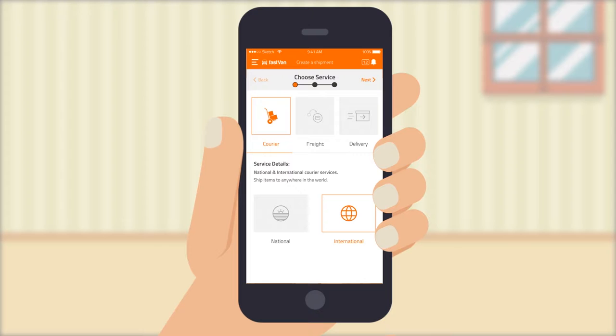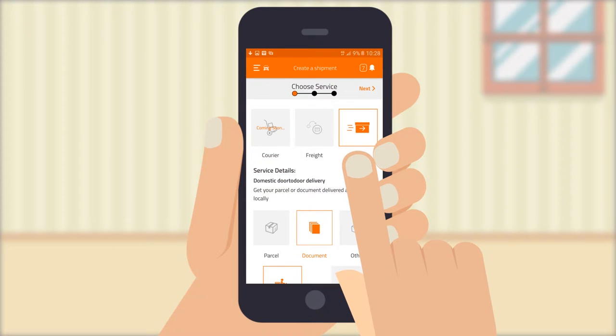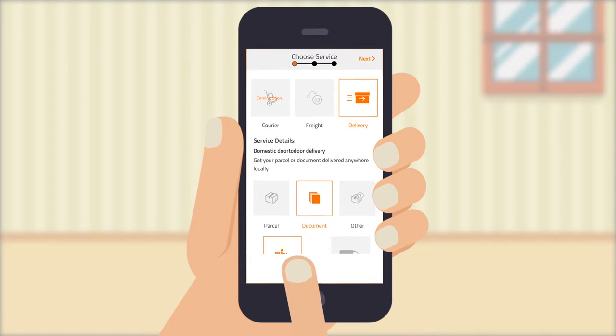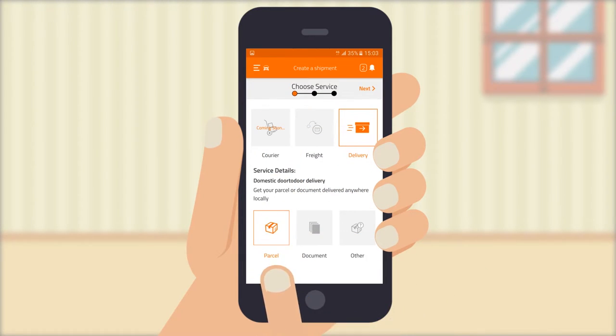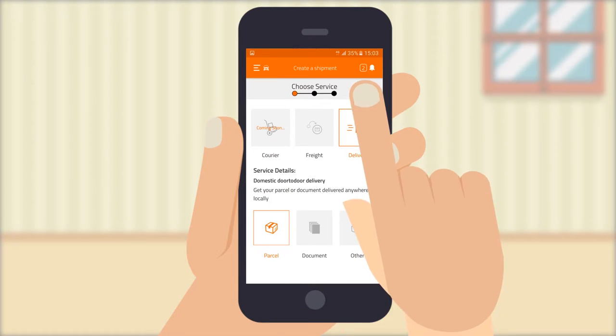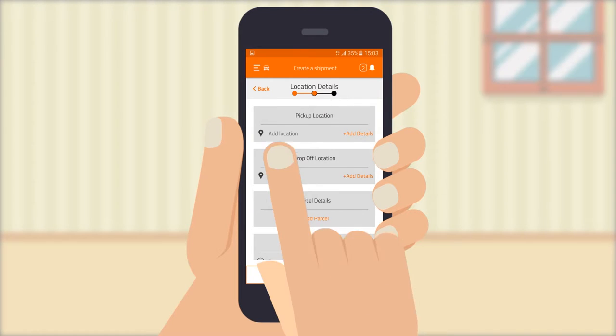Fastvan is a complete logistics app offering courier, freight and delivery services. With the delivery service, you can deliver parcels and documents to a location close to you or within the same city. With courier, you are able to send any parcels nationally and internationally.